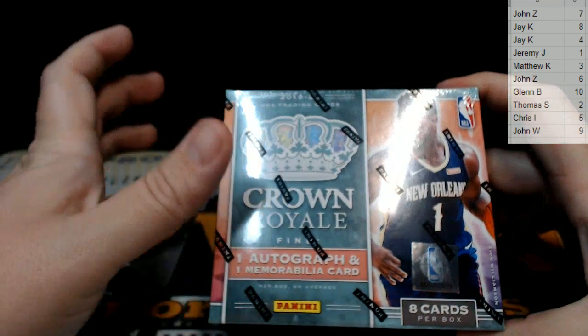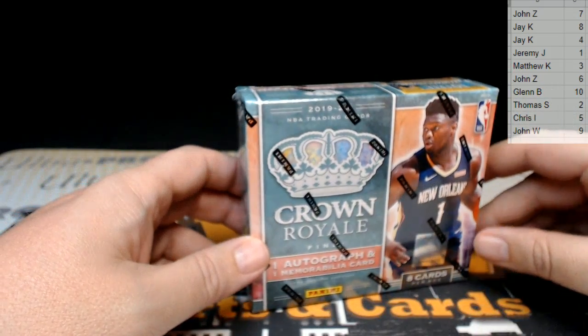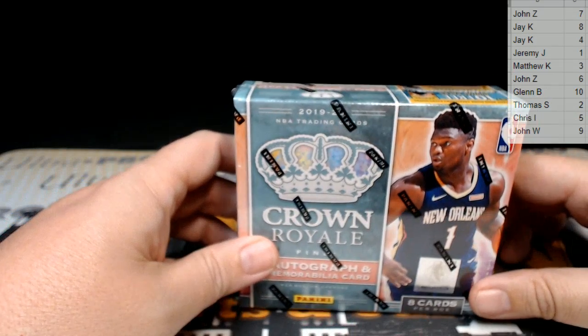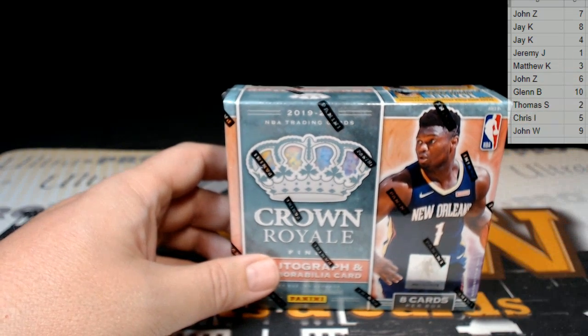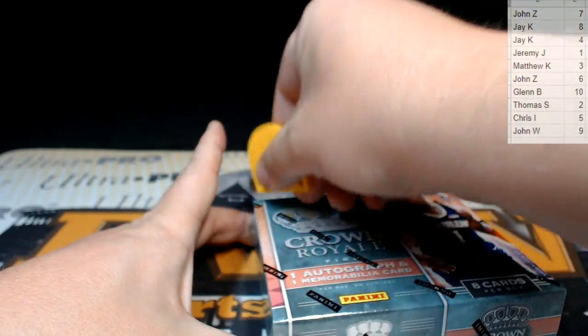We use the rightmost number on the left part of the serial number — so if it's numbered 15 out of 99, it goes to the five spot, and so on. If there's a letter on the serial number, we go by the letter. We use the card number if it's not serial numbered, so we use the rightmost digit on the card number if there is no serial number. Good luck to everybody — looking for some big hits here hopefully.